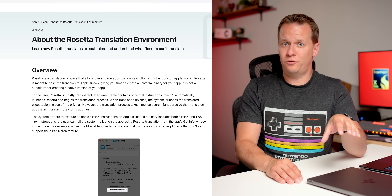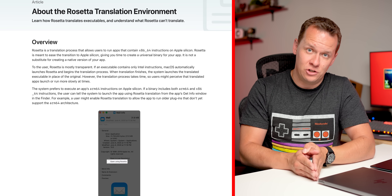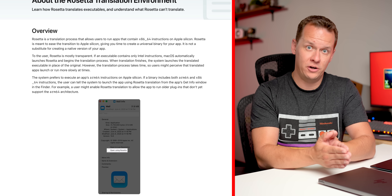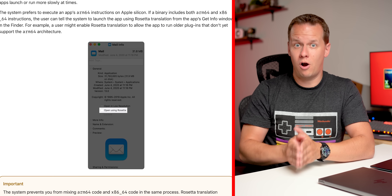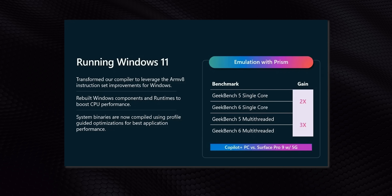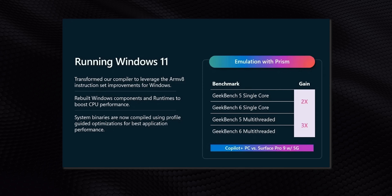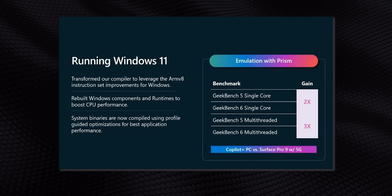Probably one of the most famous emulators is one that you've never heard of, and that's Apple's Rosetta. It allowed for a very clean transition between Apple's older generation Intel-based x86 programs towards their new ARM-based M series chips. Microsoft is actually taking a page from them too with the introduction of Prism, which is their updated next-generation and much more powerful emulation environment.